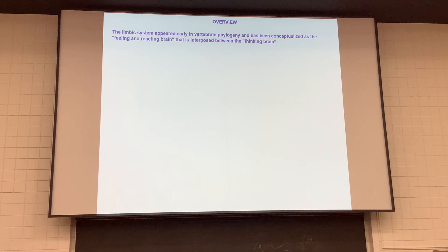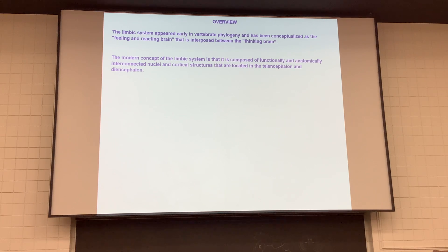The limbic system is part of the really old part of our brains. It appears very early in vertebrate phylogeny. People think about it as the emotional brain, the feeling brain, the reacting and instinctual brain that gets interrelated between what we've now evolved to call the thinking brain — more of our well-developed prefrontal cortex. There are functionally and anatomically interconnected nuclei located in the forebrain, specifically the telencephalon and diencephalon, with connections to and from the hypothalamus.